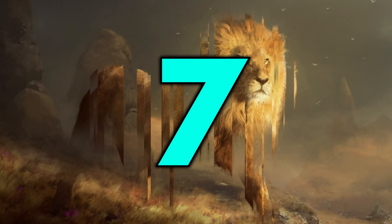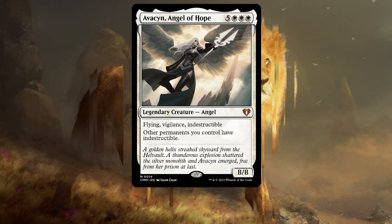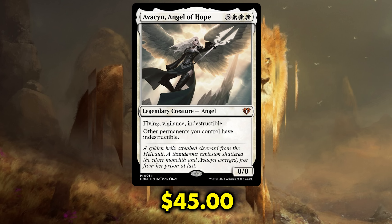Number 7 is a card whose reprint gives me hope — and that is Avacyn, Angel of Hope. But not too much hope, as while this was a $51.51 card before being announced as an inclusion in Commander Masters, it is now only down a couple of bucks to $45 each.